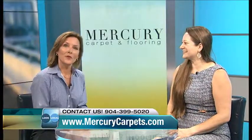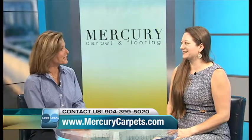Crystal, thank you so much. Mercury Carpet and Flooring — give them a call. The number is right there on your screen. We'll see you next time.